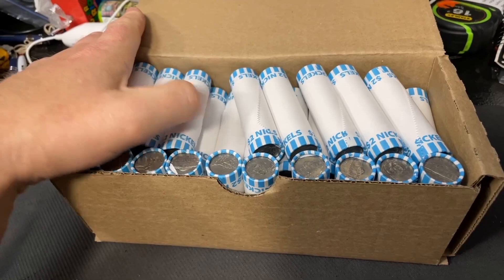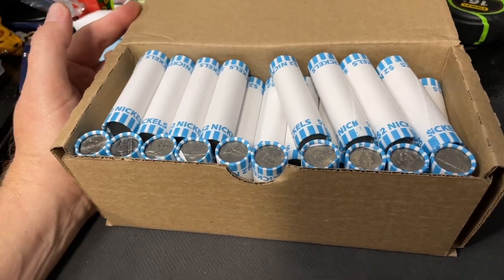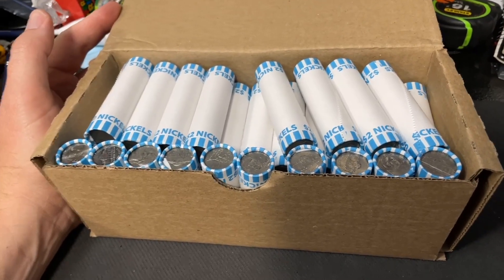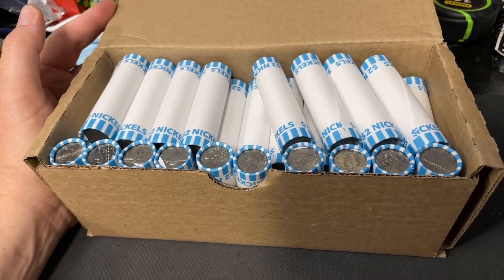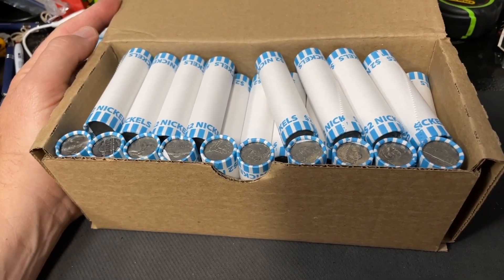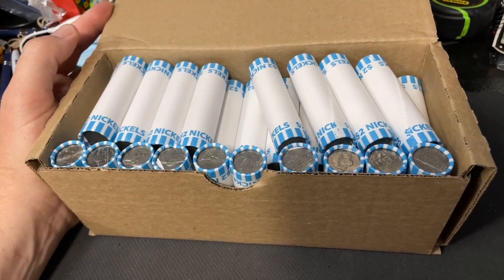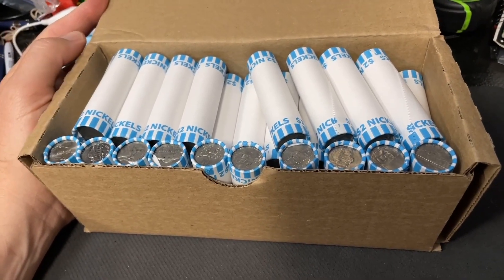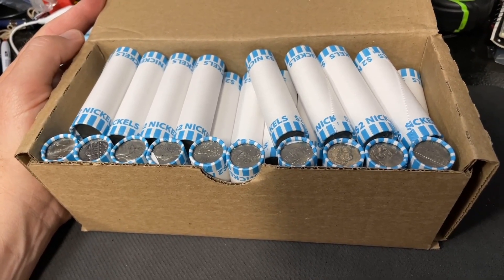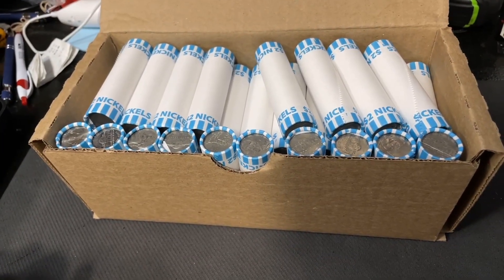There are also a couple of key date coins I'm looking for. I also save anything from the forties — war nickel or not — because they're getting harder and harder to find. Something else I look for is the 2009 nickels. Pretty low mintage on those; they're pretty hard to find, believe it or not. Let's go ahead and get hunting on this box — I'll let you know what I find.